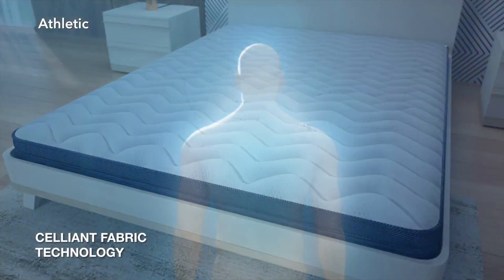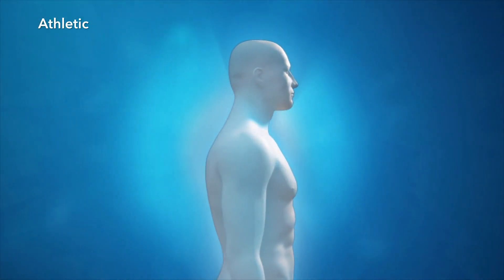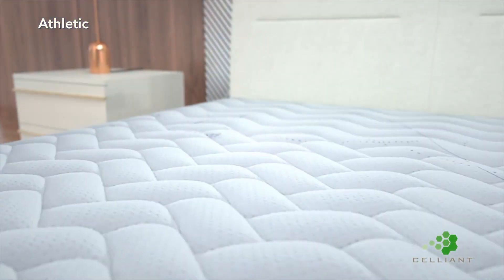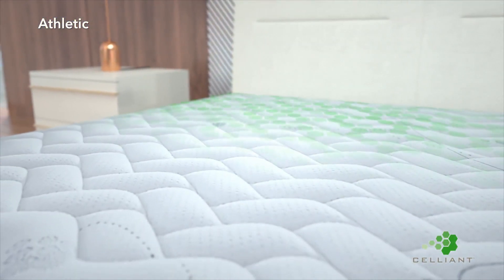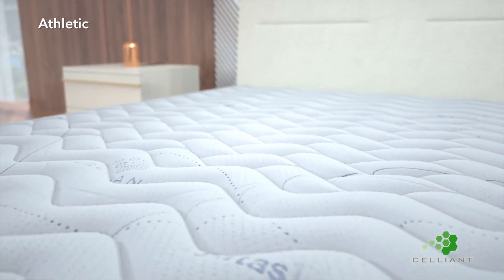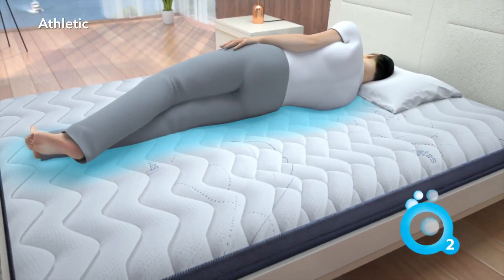Celliant Fabric Technology, infused in the athletic mattress, absorbs the energy emitting from the human body and recovers it in a form that can be utilized by the body. This technology is utilized by leading sports clothing companies and proven to incorporate body energy, balance the body temperature, increase the oxygen level, and reduce muscle pain.